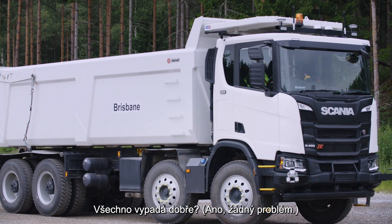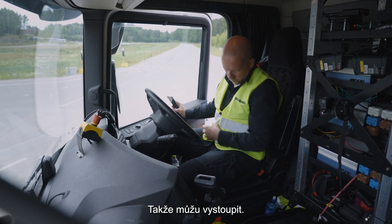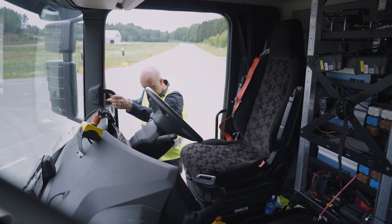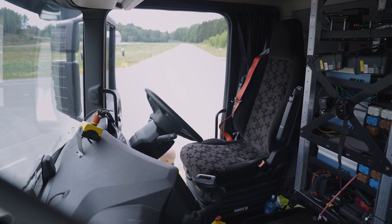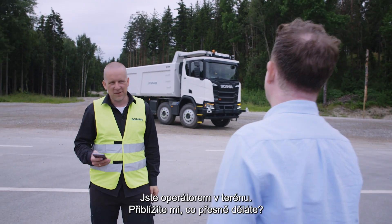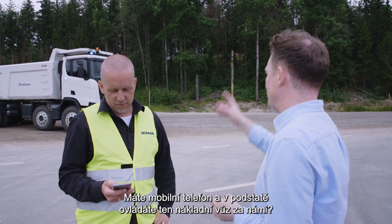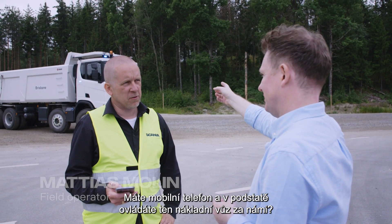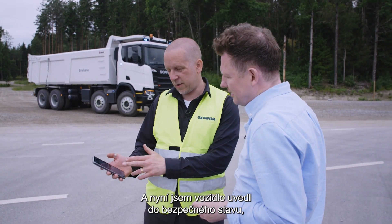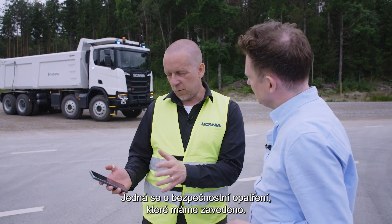Everything looks good. Then I will exit. Hey, Matthias. Hello, Andrew. So as a field operator, tell me how this works. You've got a mobile phone and you're basically controlling that truck behind us. And now I have put the vehicle in a safe state, so the vehicle won't move. It's a safety precaution we have.